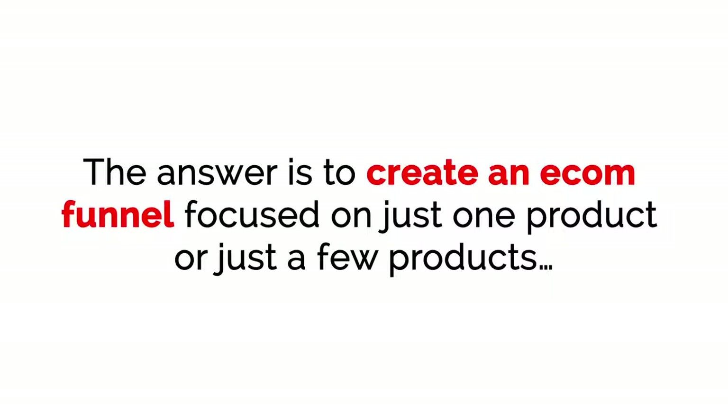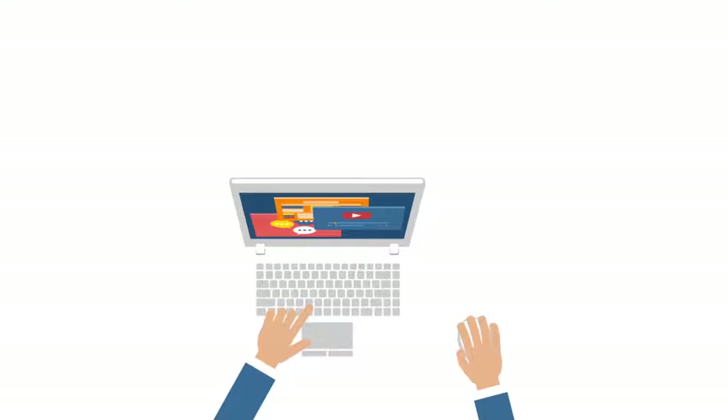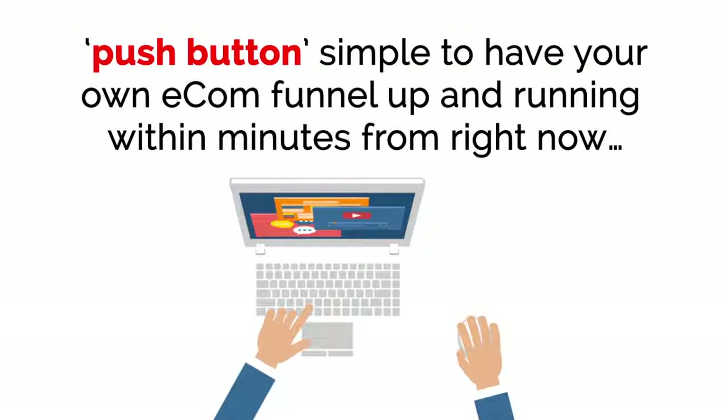The answer is to create an e-com funnel focused on just one product or just a few products. The results are amazing, and you can start making money today. We've created a brand new software tool designed to make it push-button simple to have your own e-com funnel up and running within minutes from right now.